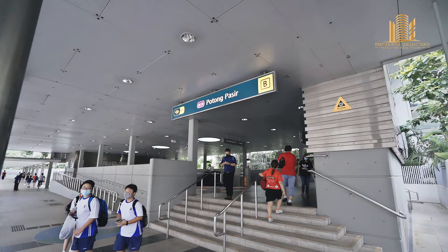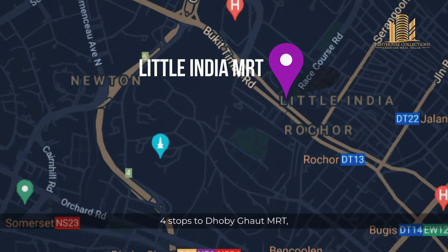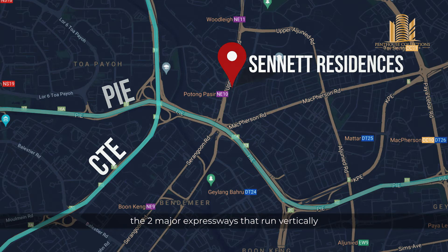Number two, it has great connectivity. Potong Pasir MRT is three stops to Little India which connects you to the Downtown Line, four stops to Dhoby Ghaut MRT which connects you to the Circle Line, North East Line and North South Line. In terms of driving, it has very close proximity to both PIE and CTE, the two major expressways that run vertically and horizontally across Singapore island.